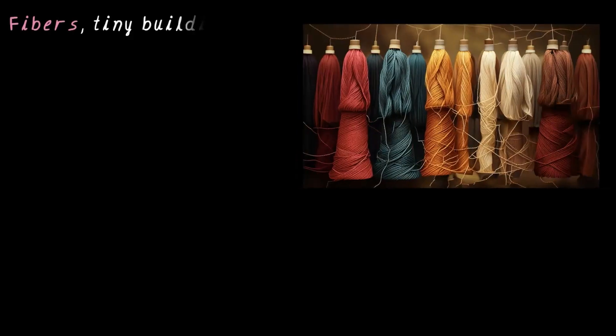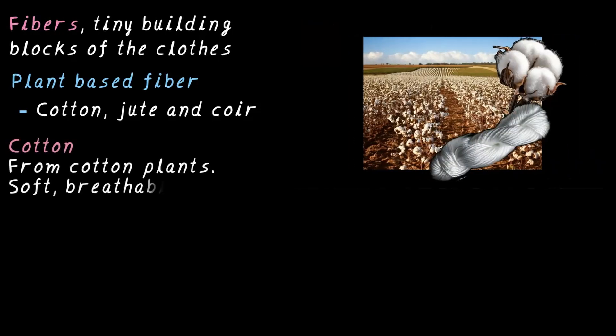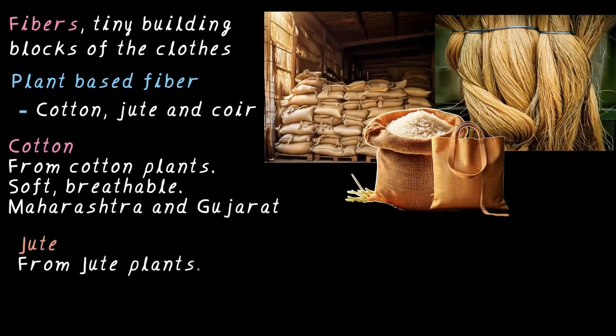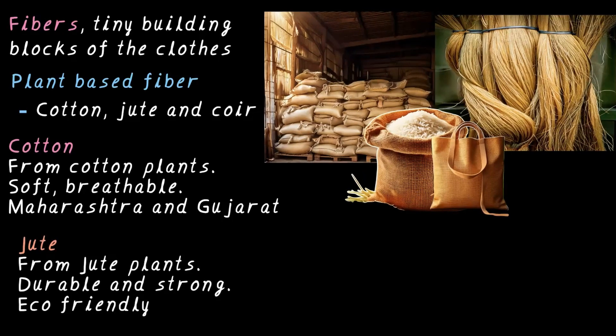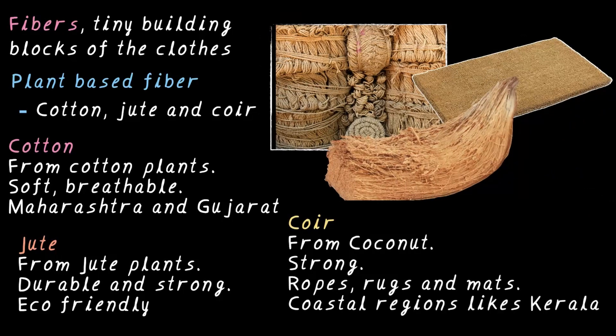Let's summarize. Fibers are the building blocks of fabric we use every day. Some, like cotton, jute, and coir, come from plants and are called plant-based fibers. People have been using them for centuries to make clothes, bags, ropes, and household items. Cotton comes from the cotton plant; it is soft and breathable, and Maharashtra and Gujarat are major producers of cotton. Jute, obtained from the jute plant, is durable and very strong — it's an eco-friendly alternative to plastic bags. Then there is coir, the rough fiber from coconut, which is super strong and used in making ropes, rugs, and mattresses, found widely in coastal regions like Kerala.